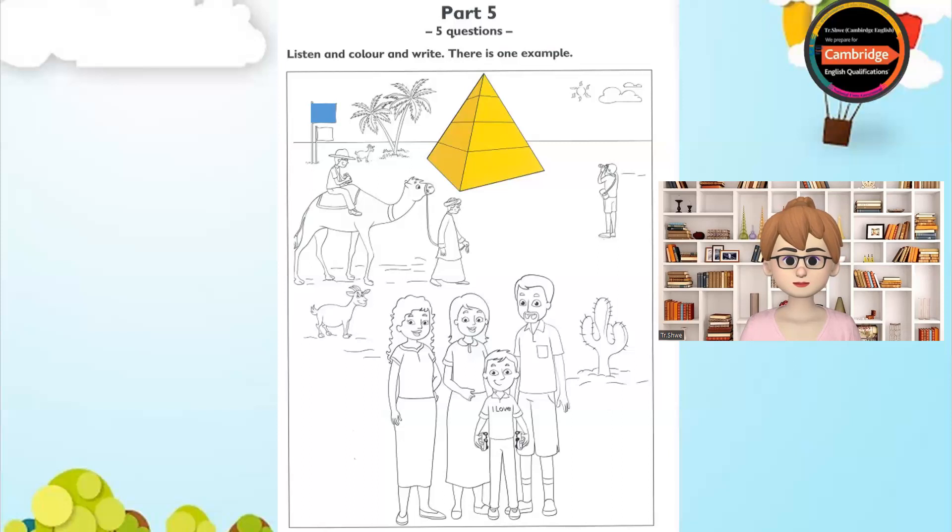Two. Can I write something now? Yes, OK. Do you remember the pyramid that you coloured? Yes, I do. It's very big. Yes, it is. Could you write the word big on the pyramid? No problem.